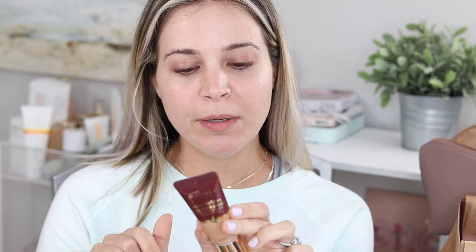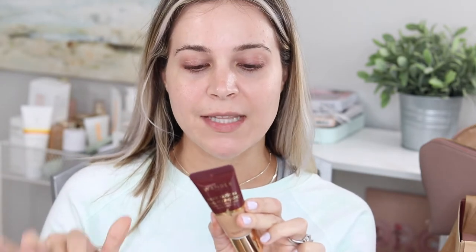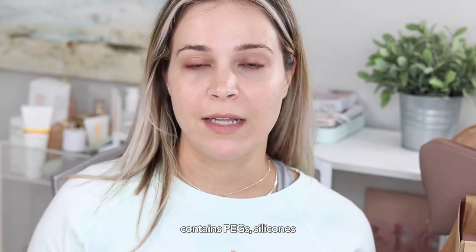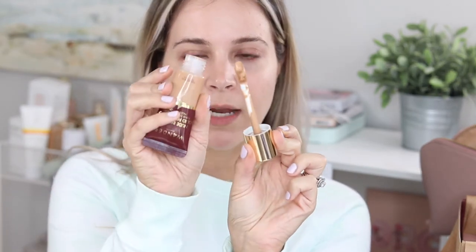It is formulated without mineral oil, parabens, phthalates, and synthetic fragrance, and it's cruelty-free. But this is not the cleanest product that Wander Beauty does — they do lean toward the conscious beauty side of things, but it does have some ingredients that, if you're really diligent about clean beauty, you might not want to use. I'll put those in the description below.